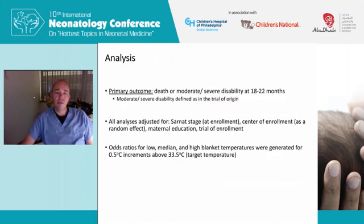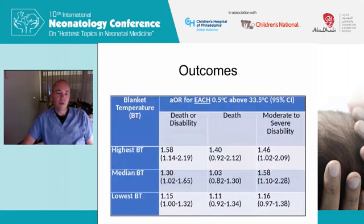If you needed to be consistently warmed above the target temperature to maintain 33.5 degrees, that indicated to us that you needed thermoregulation support. This connects back to the first slide — obviously your CNS is not functioning in its normal regulatory manner, and without thermal support you'd be far less than 33.5 degrees. The primary outcome for the analysis was death or moderate-to-severe disability at 18 to 22 months. All analyses were adjusted for Sarnat stage at enrollment, center of enrollment as a random effect, maternal education, and trial of enrollment.